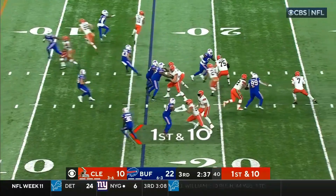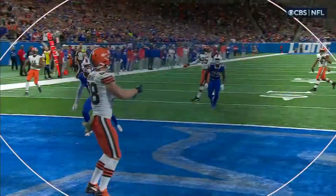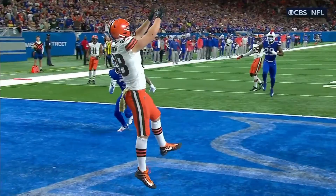Play action again, pressure coming. Brissett eludes the rush. Wide open in the end zone — and Bryant goes out of bounds. You get one foot down and then that elbow comes down out of bounds. The reset hurt him.